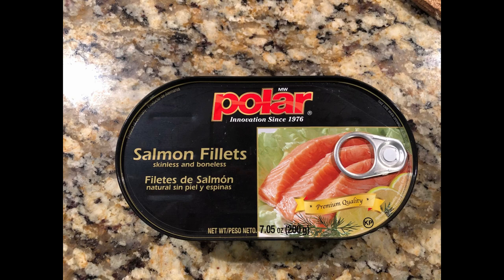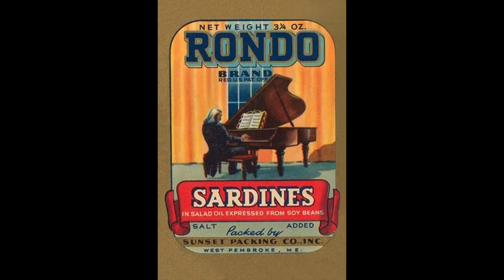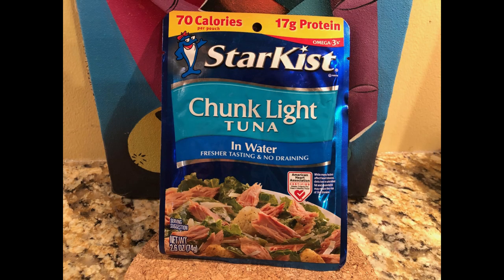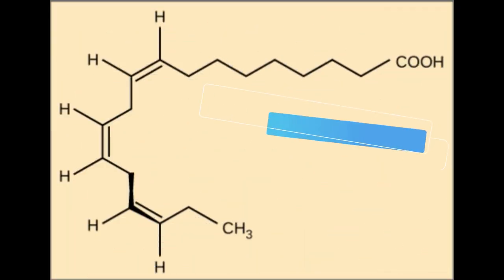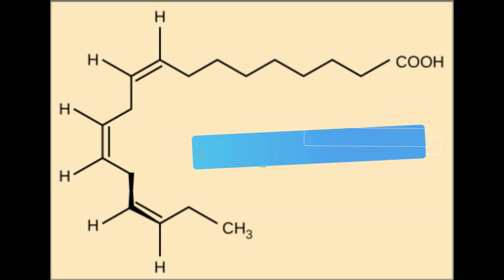Salmon, mackerel, herring, sardines, lake trout, and tuna are especially high in omega-3 fatty acids. Omega-3 fatty acids are essential nutrients that are important in preventing and managing heart disease.